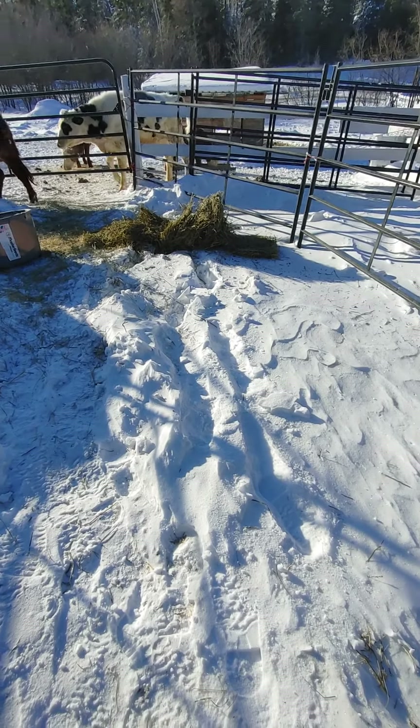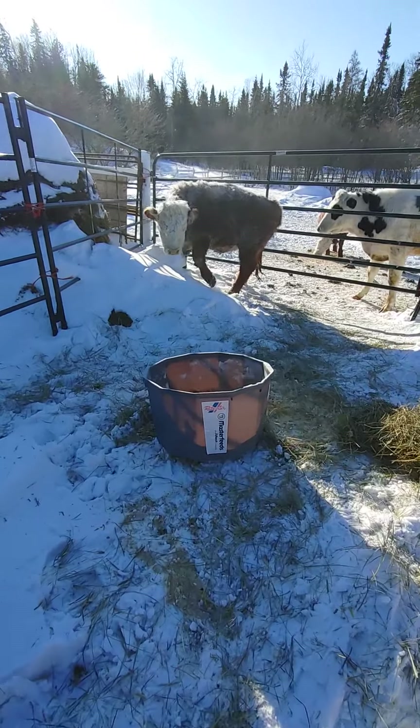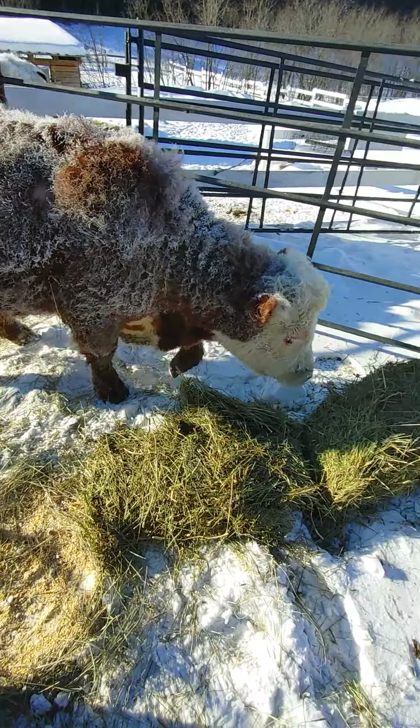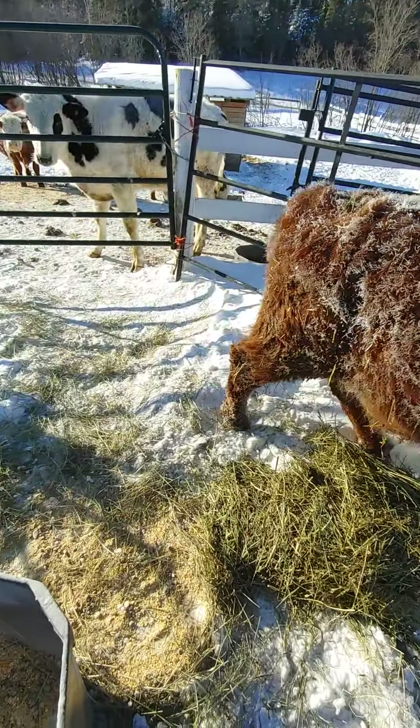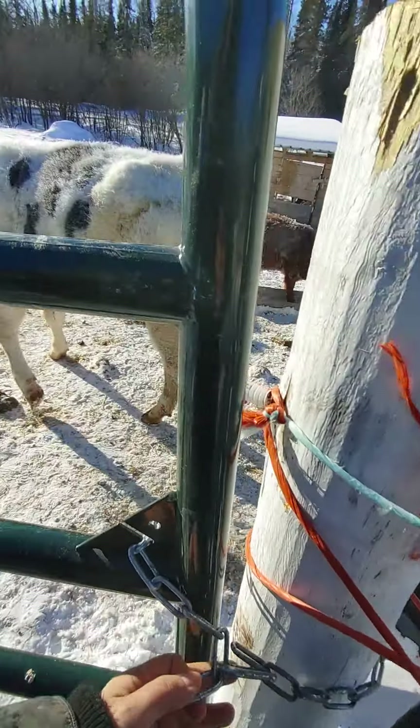That's little Eddie here. He's a miniature Hereford. The nice thing about being small is we can hang out with our little cows. We only have about ten right now. That's Ghost Rider.